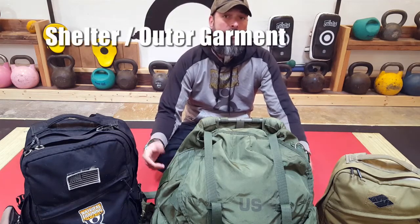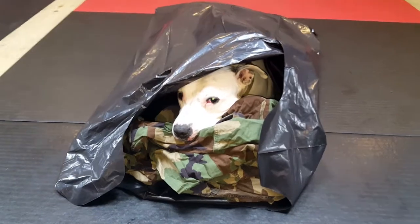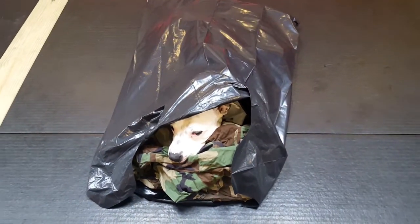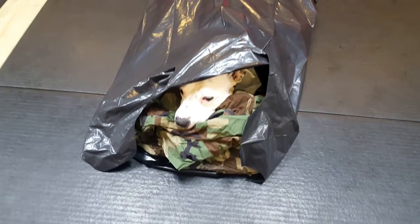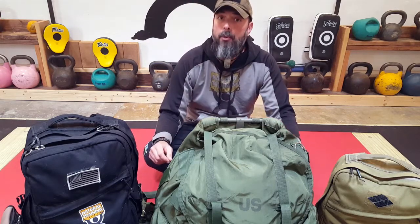The first purpose is to utilize the contractor's trash bag as a shelter or outer garment. The hiker I mentioned earlier survived freezing temperatures using dry clothing, a poncho, and the contractor's trash bag — the insulation and trapped air protected him from the elements. In a pinch, you could stuff it with leaves or other dry vegetation for added insulation in freezing temperatures.